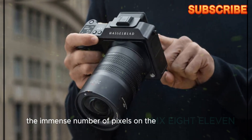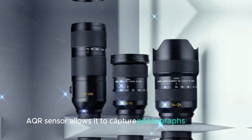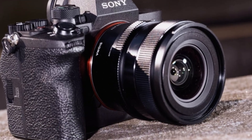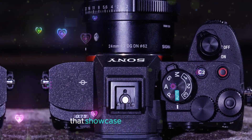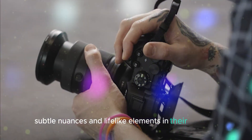The immense number of pixels on the IMX811AQR sensor allows it to capture photographs and images with extraordinary levels of detail, previously unattainable with conventional sensors. This exceptional detail preservation empowers photographers to produce stunning visuals that showcase intricate textures, subtle nuances, and lifelike elements in their subjects.